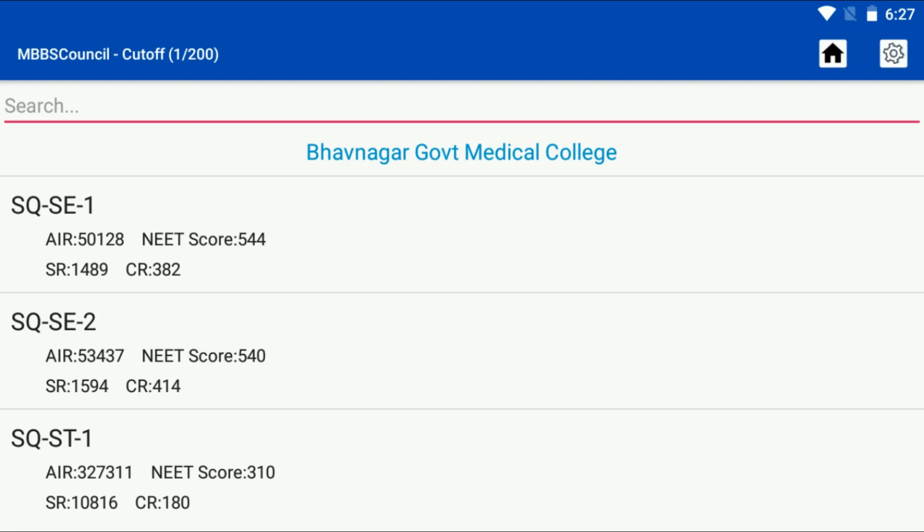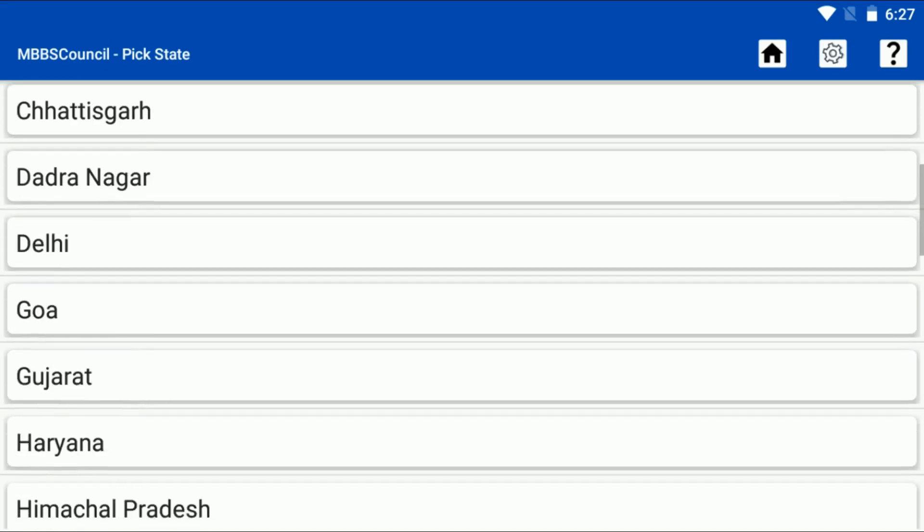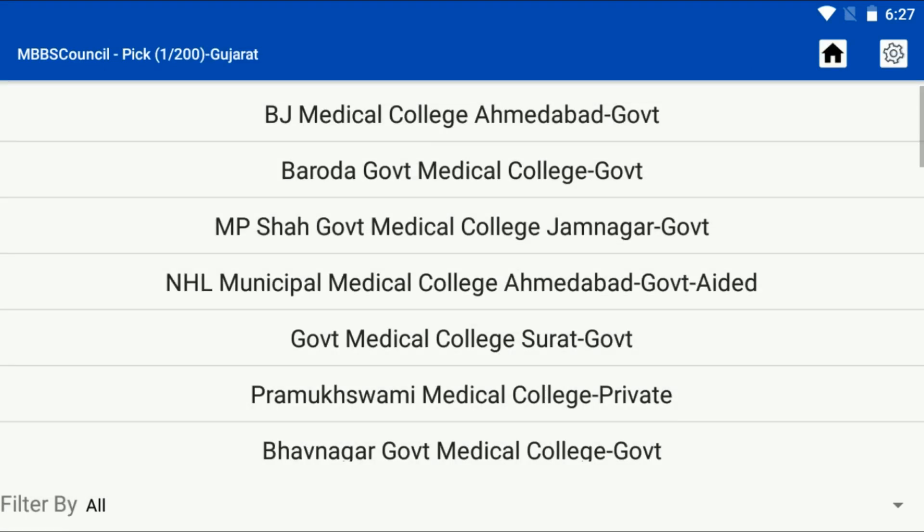After checking the cut-off, you may want to know the fee details for Bhavnagar Medical College. Let's see how to check. Go to the home screen, click the Colleges menu, select Gujarat State, and select Bhavnagar Medical College.